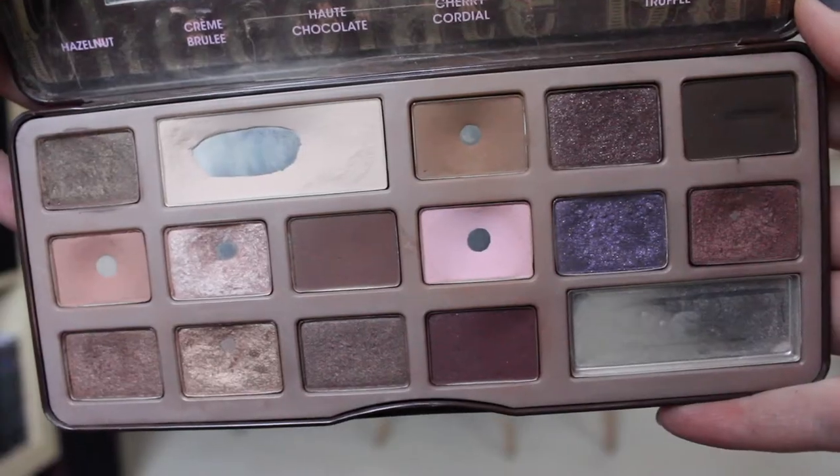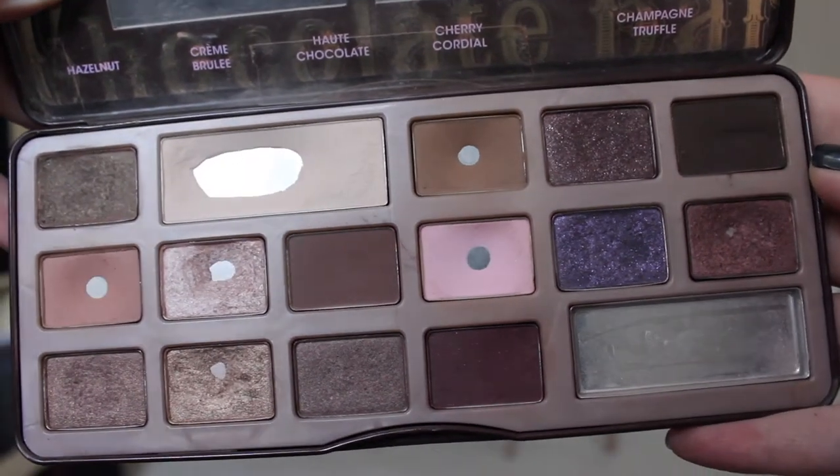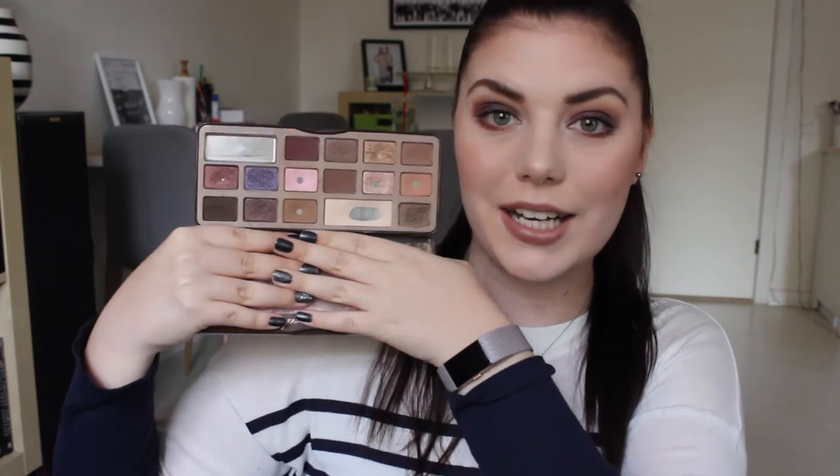My palette is looking like this at the moment. This one shattered — I dropped the palette, so that is why it is empty. But otherwise, all the other pans I have hit pan on. I had made a pan in the champagne truffle before I dropped it. I really love that it is so used and you can see I have loved it, and I still do. I have it on today. I actually have black forest truffle all over my eyelid and some of the matte shades in the crease.